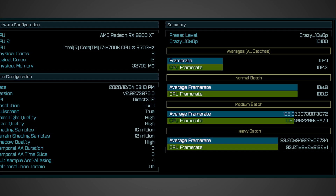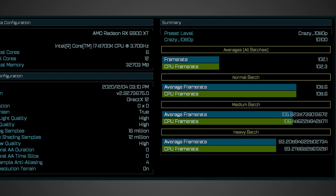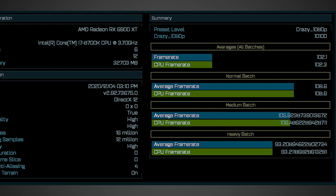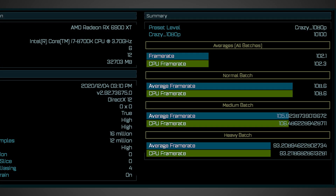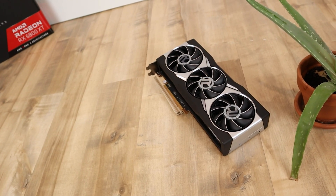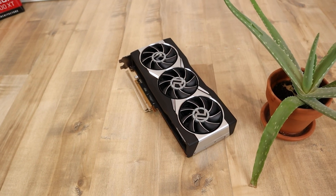The 6900 XT had yet another benchmark leak in Ashes of the Singularity, again from Tom Appysack, showing it paired with an i7-8700K. While the performance results look pretty good, it does appear CPU bottlenecked since it's running at 1080p — a somewhat CPU-dependent title at that resolution will cause bottlenecking. Also worth noting: when the 6900 XT launches in a couple of days, supply will be very tight. Paul from Not An Apple Fan told me his sources expect about 50% of the 6800 XT launch allocation, and the 6800 XT was already difficult to get.